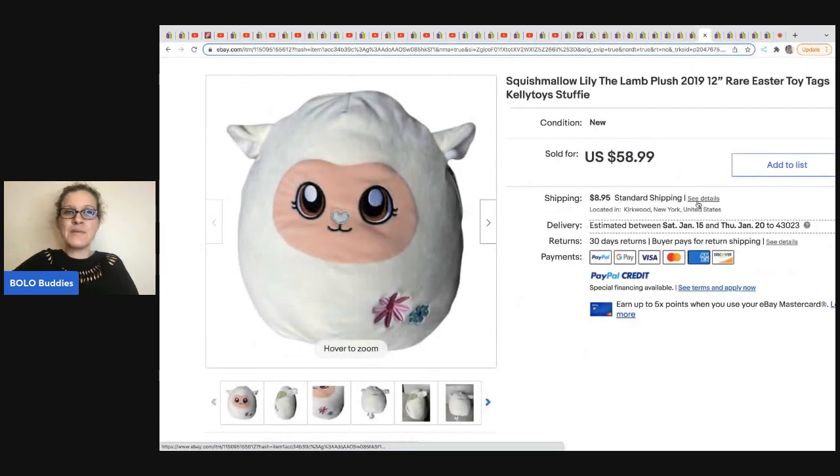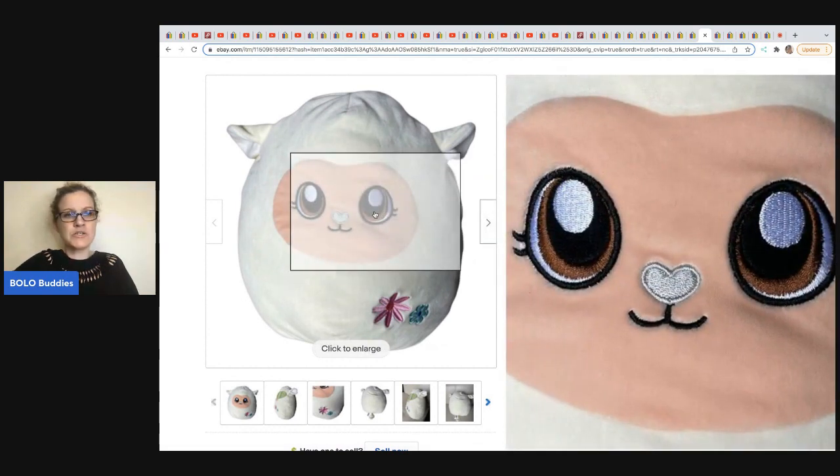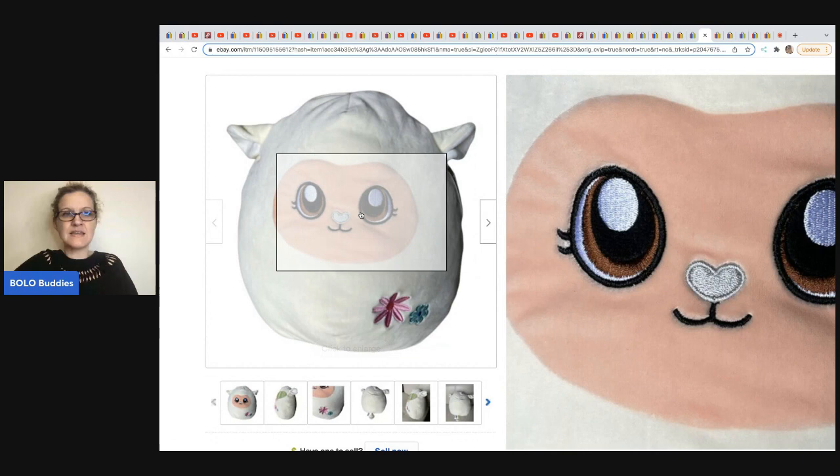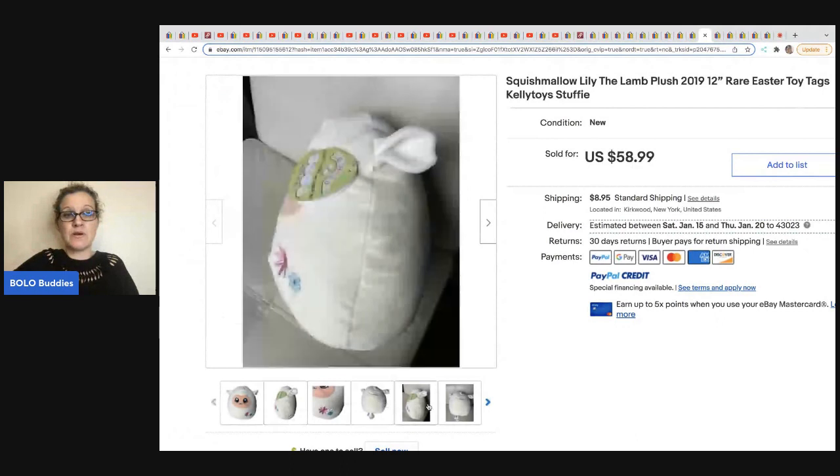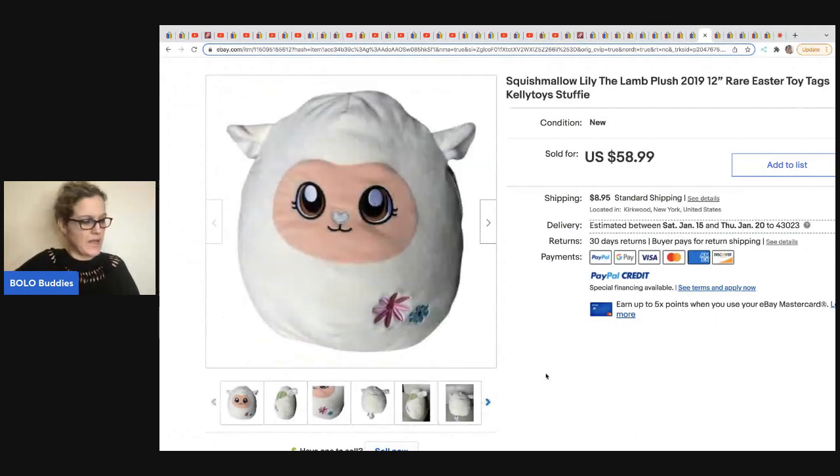The next item comes from Be Carried Away. Someone in my Facebook group mentioned that Squishmallows with cartoon eyes don't sell for as much as ones with solid black eyes — I have not verified that. Carrie got this at the thrift store for 99 cents and sold it for a best offer of $50. It is a Squishmallow Lily the Lamb plush. If you want to know more about Squishmallows, I have three videos on my channel about them.